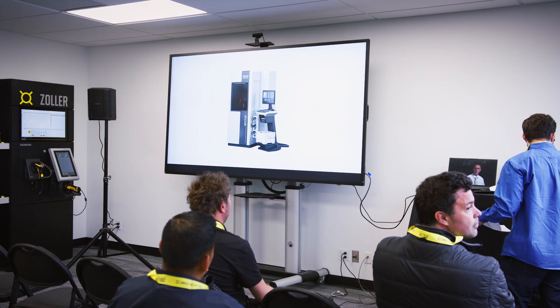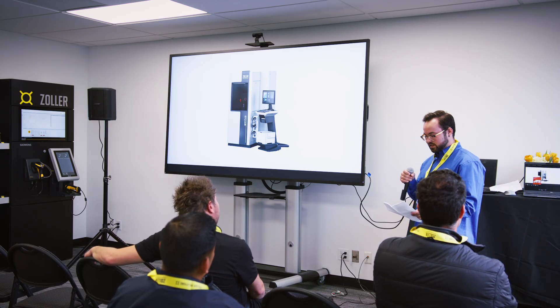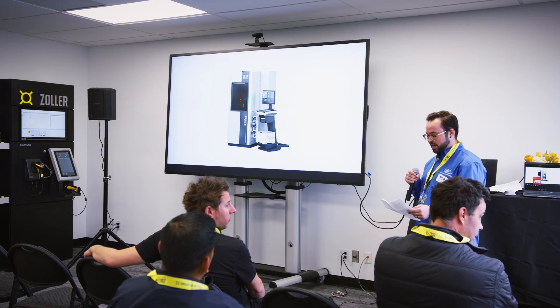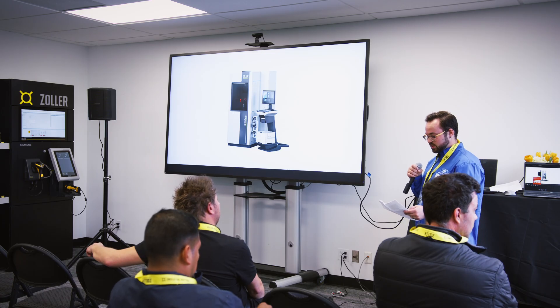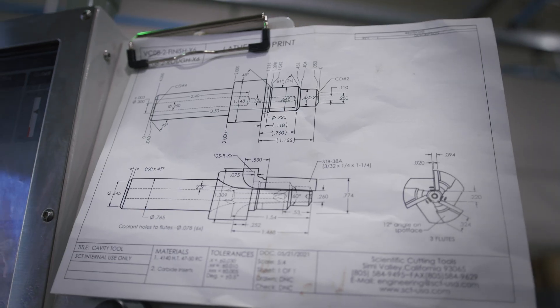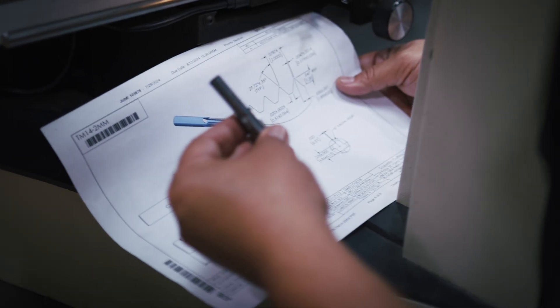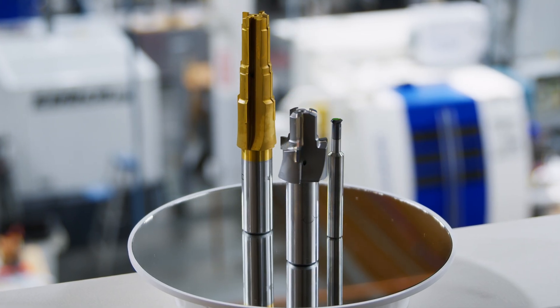We could talk a little about the science behind it. The Genius system utilizes advanced optics, intelligent software, and high image resolution to analyze tool geometries down to the ten-thousandths of an inch. One of the biggest challenges in cutting tool manufacturing is consistency across complex tool designs, especially when dealing with such tight tolerance profiles — whether it be thread mills, cavity tools, or port tools.